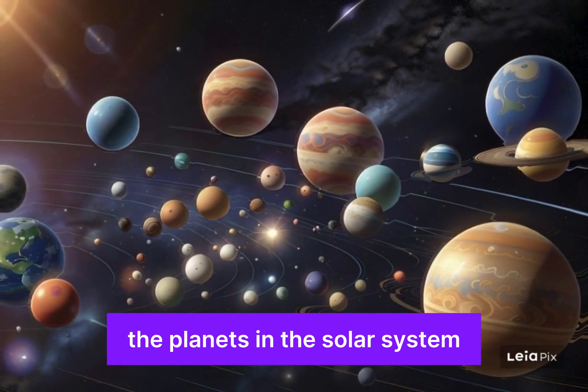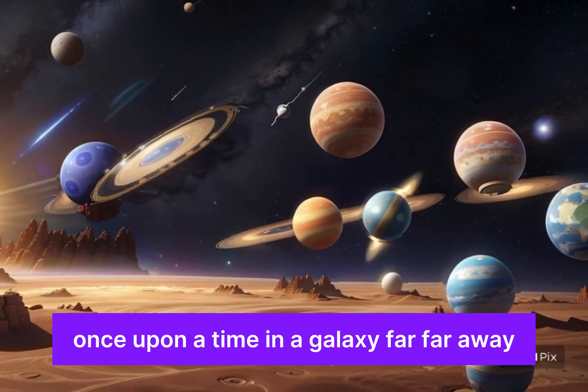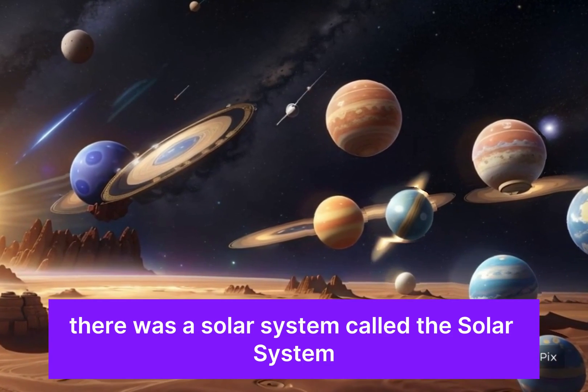The Planets in the Solar System. Once upon a time, in a galaxy far, far away, there was a solar system called the Solar System.